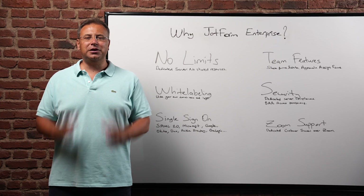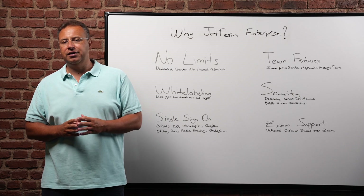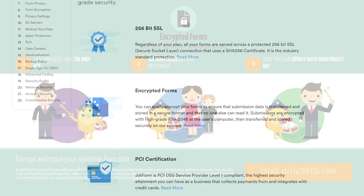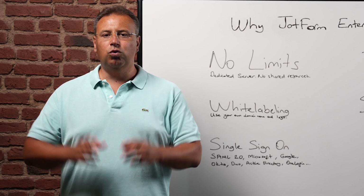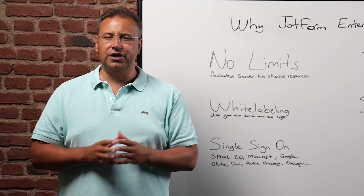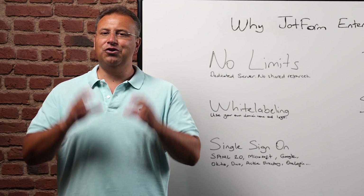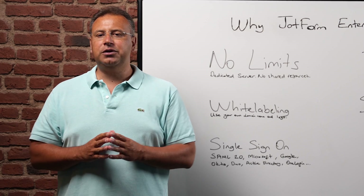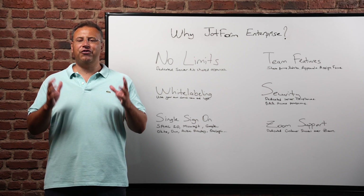Number five is security. JotForm Enterprise protects your data with a 256-bit SSL connection, PCI certification, GDPR compliance, CCPA compliance, spam protections, and form encryption features. We are in the process of getting SOC 2 compliant in the coming months. We also offer HIPAA compliance and signed business associate agreements for our healthcare clients. Your data is hosted on dedicated servers, and we can set up your servers in the EU, Canada, or any other country you prefer. You can give users access level permissions and see all user activity as an admin. At JotForm Enterprise, our focus is always on security.